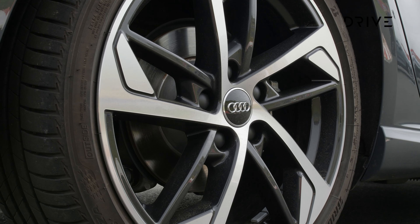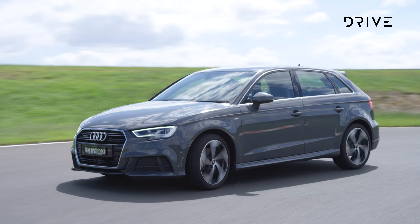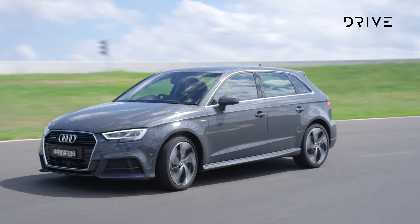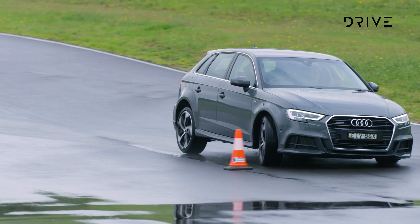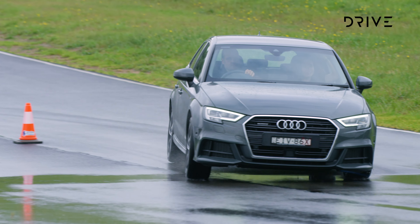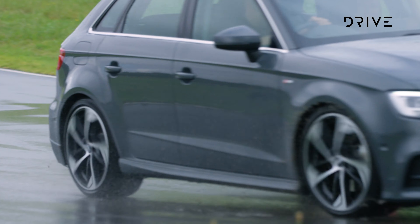Standard equipment highlights include 18-inch alloy wheels, a digital instrument cluster, leather upholstery, and keyless entry and start. Blind-spot monitoring with approaching vehicle warning, rear cross-traffic alert, a rear camera with sensors, seven airbags, and autonomous emergency braking with pedestrian detection are also included as standard.